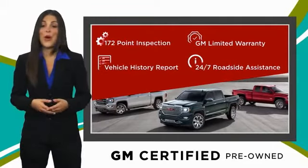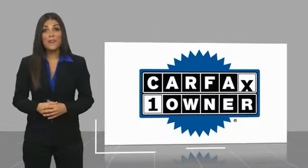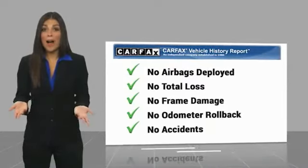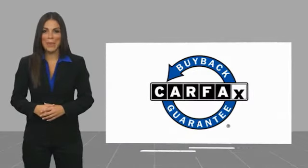GM certified means no worries. This is a one-owner vehicle with the Carfax Vehicle History Report. Be sure to find a complimentary copy of this report online or contact the dealership. This vehicle qualifies for the Carfax buyback guarantee.